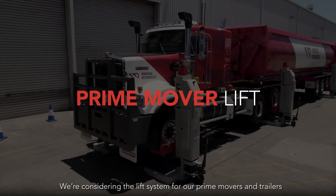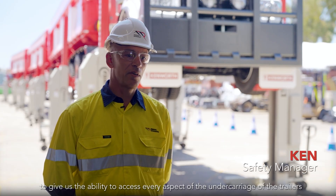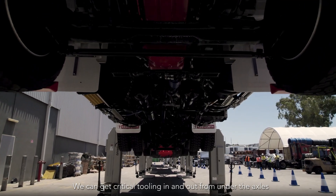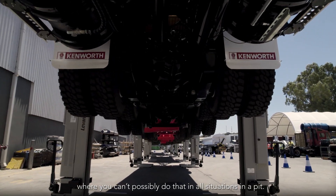We're considering the lift system for our prime movers and trailers to give us the ability to access every aspect of the undercarriage of the trailers and the prime mover that we need to. We can get critical tooling in and out from under the axles where you can't possibly do that in all situations in a pit.